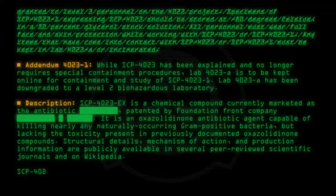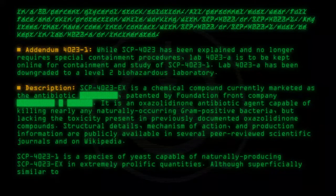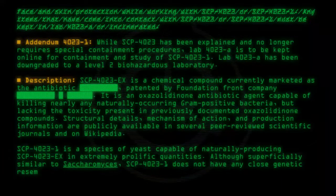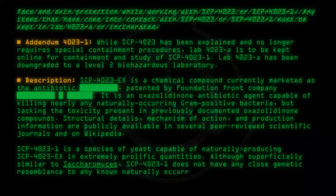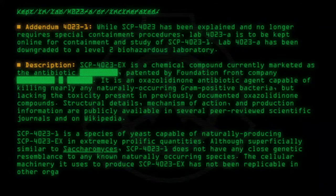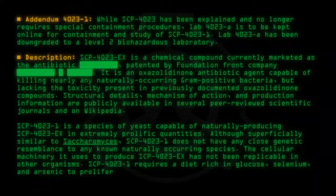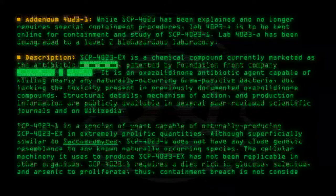SCP-4023-1 is a species of yeast capable of naturally producing SCP-4023-EX in extremely prolific quantities. Although superficially similar to Saccharomyces, SCP-4023-1 does not have any close genetic resemblance to any known naturally occurring species. The cellular machinery it uses to produce SCP-4023-EX has not been replicable in other organisms. SCP-4023-1 requires a diet rich in glucose, selenium, and arsenic to proliferate; thus, containment breach is not considered a high risk.